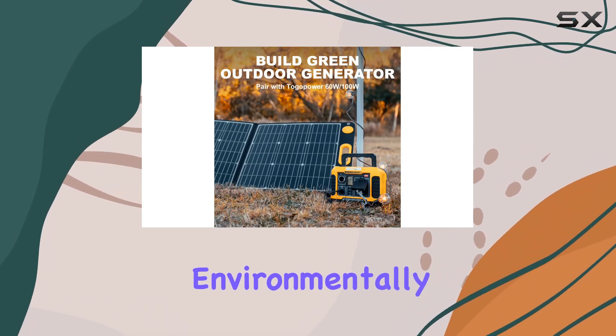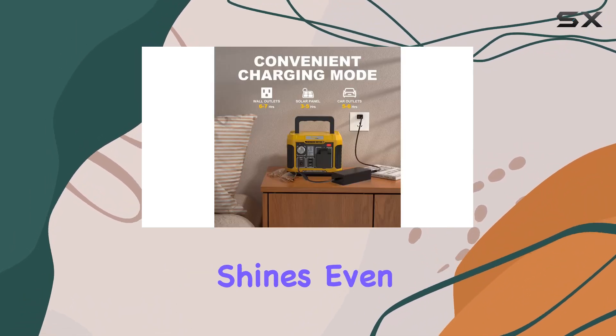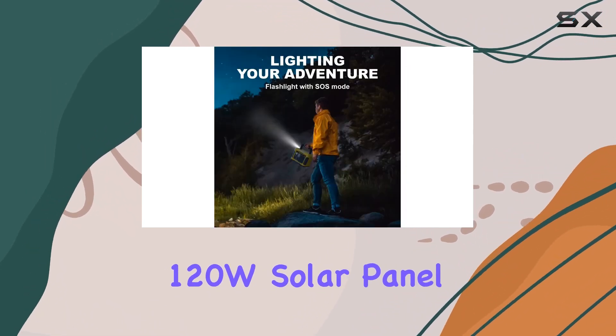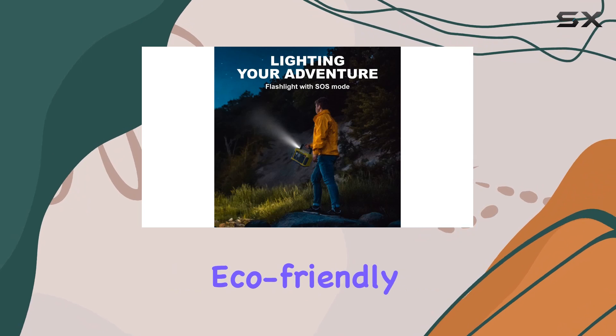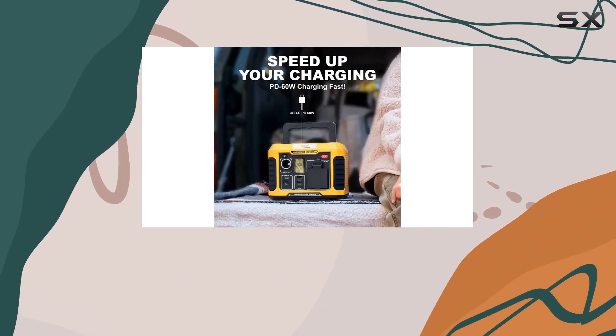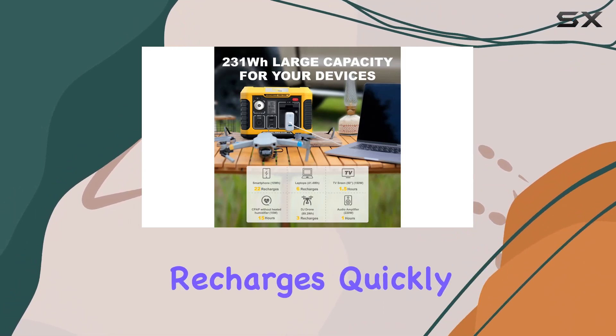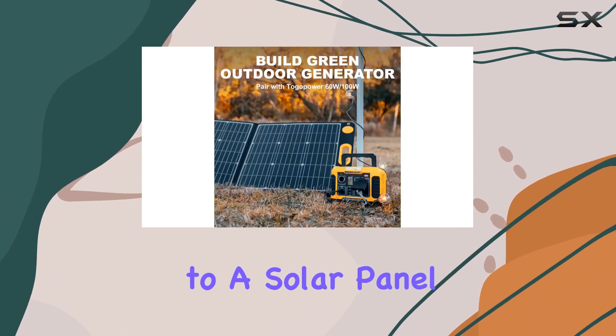For those who are environmentally conscious, the Togo Power Station shines even brighter. It's compatible with the BLD R6 120W solar panel, making it an eco-friendly choice. The built-in MPPT controller maximizes solar efficiency, ensuring your power station recharges quickly and effectively when connected to a solar panel.